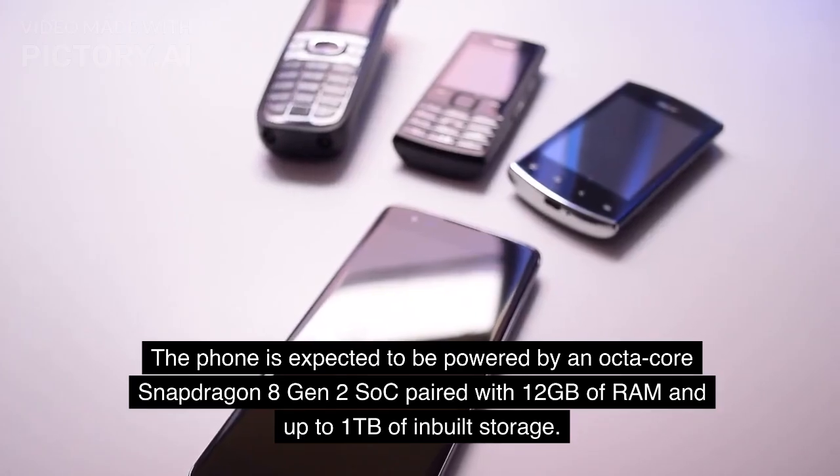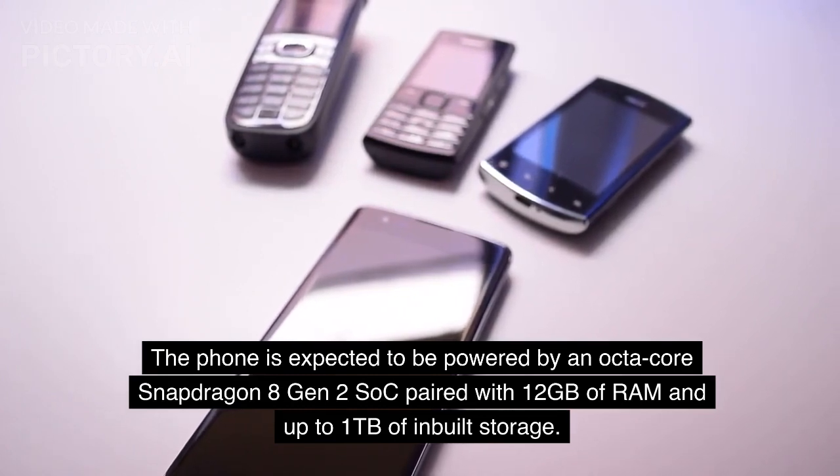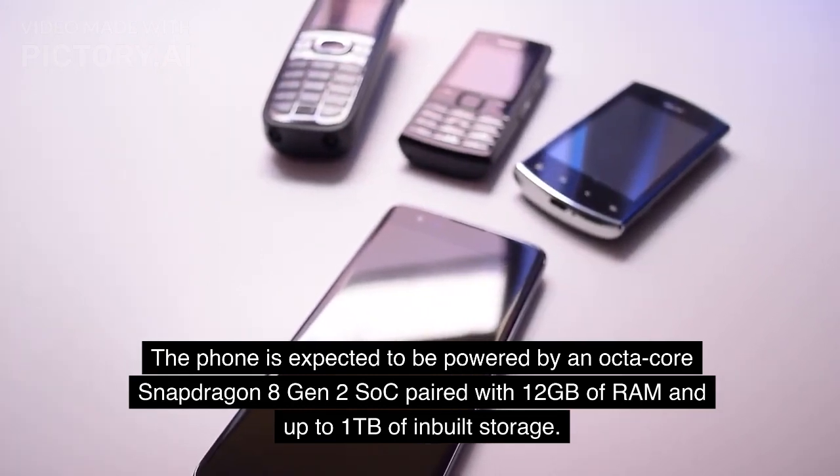The phone is expected to be powered by an octa-core Snapdragon 8 Gen 2 SoC paired with 12GB of RAM and up to 1TB of in-built storage.